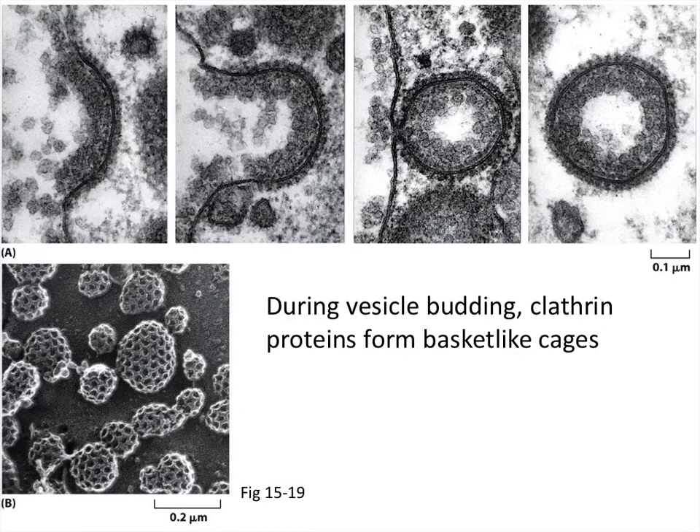Here are some electron microscopy images showing vesicle budding. In the top row, transmission electron microscopy images show a vesicle starting to bud from the membrane, growing larger, then constricting and forming a separate vesicle. These images are from a chicken egg cell (oocyte) showing yolk protein being brought into the cell — the outside is at top and inside at bottom. The bottom panel shows a scanning electron microscopy image with honeycomb-like structures — each is a clathrin cage forming around budding vesicles from the surface of a skin cell.